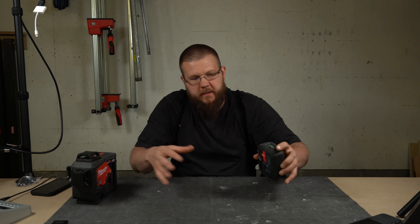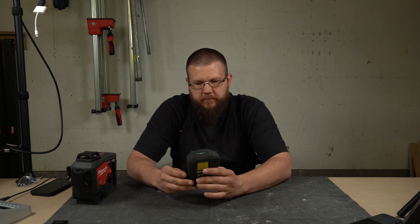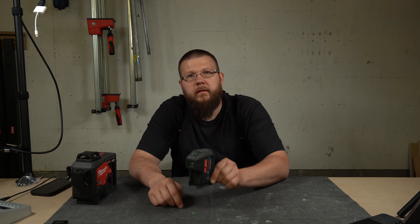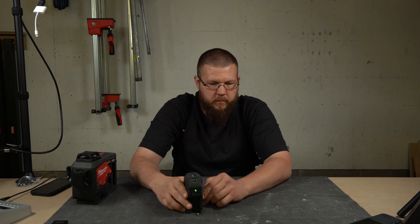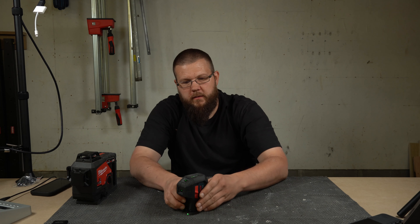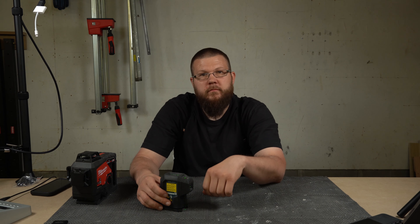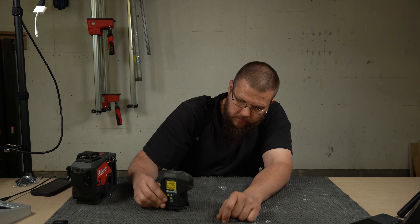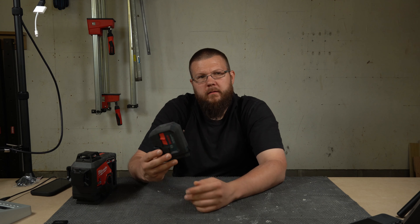This is part of a set — grouping these together as basically one tool since they're in the same family. This is a plumb dot laser: it shoots a dot down and one straight up, and also one out the front. You can get these in five-dot versions. Just make a mark on the floor and it shoots it right to the ceiling — really handy for can lights mainly. This one is pretty cheap, should run you about a hundred dollars.